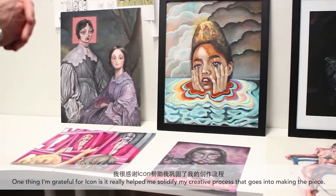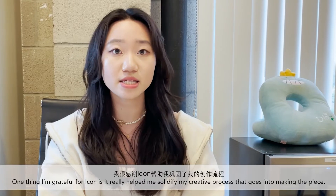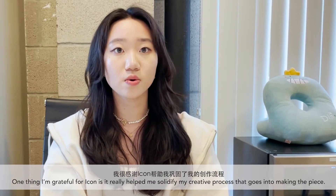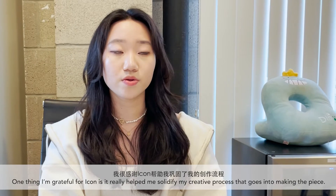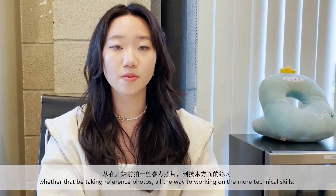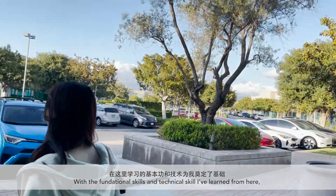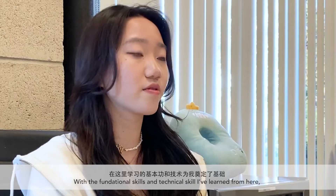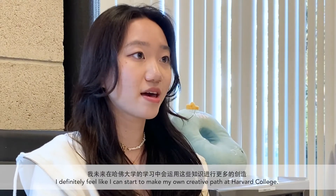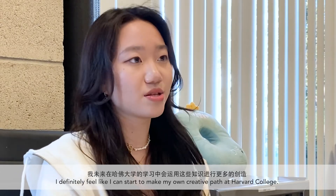One thing I'm very grateful for at Icon is that they've really helped me solidify my creative process, as well as the whole process that goes into making a piece — whether that be starting from taking reference photos all the way to working on the technical stuff. With the foundational and technical skills I've learned here, I definitely feel like I can start to make my own creative path at Harvard College.